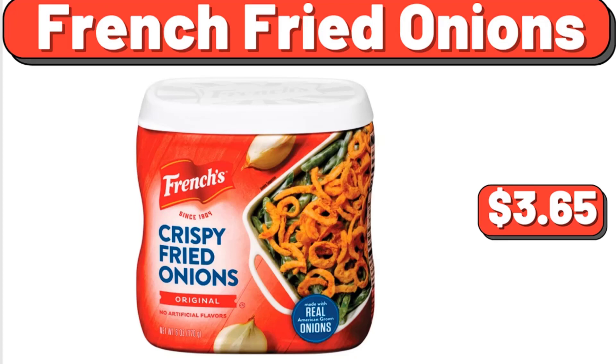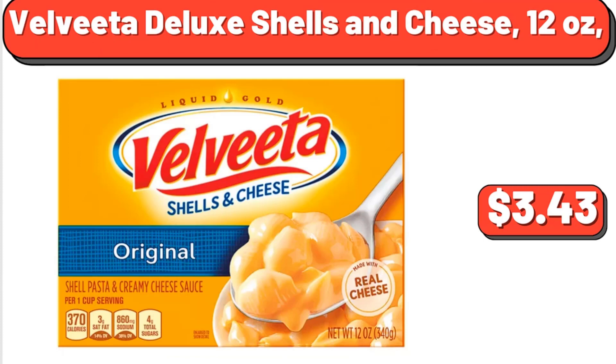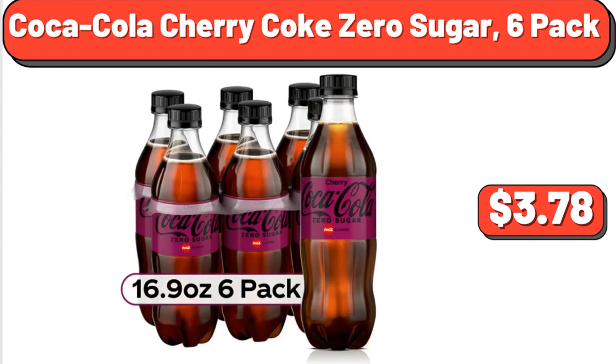French Fried Onions, $3.65. Velveeta Deluxe Shells & Cheese, 12 Ounces, $3.43. Coca-Cola Cherry Coke Zero Sugar, 6 Pack, $3.78.